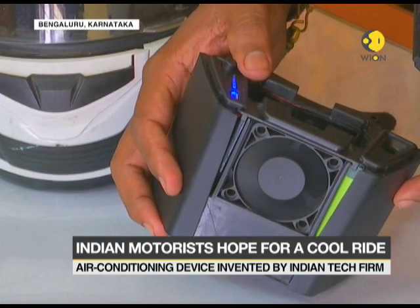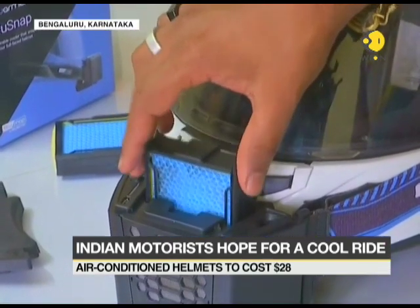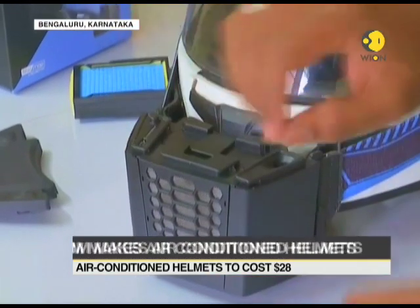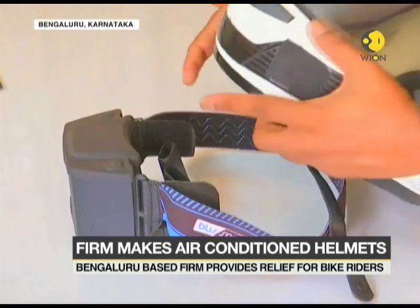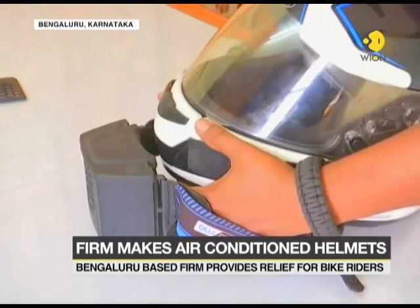The mechanism of the device is fairly straightforward. The fan sends dust-free air through a moist filter towards two nozzles inside the helmet, which then send refreshing cool air inside, providing a cooling effect to the commuter.